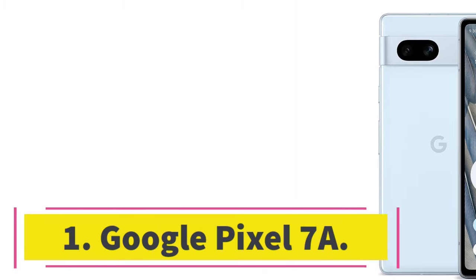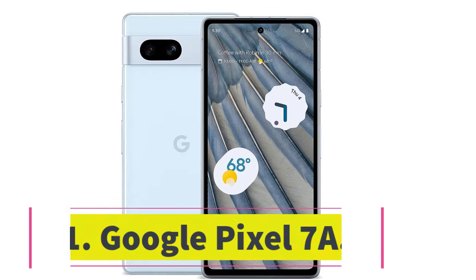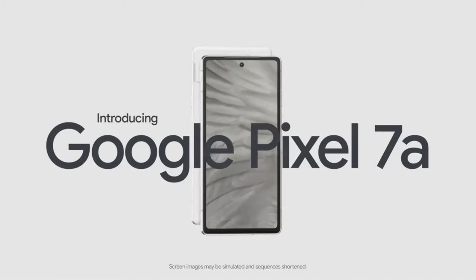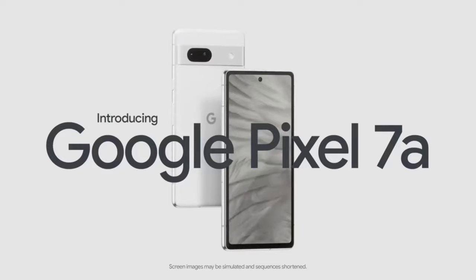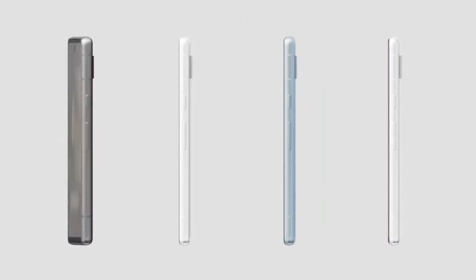Number 1: Google Pixel 7a. The Pixel 7a, which Wired recommends, comes very close to being the perfect phone for everybody. It looks gorgeous, especially in the flashy coral color. It has a powerful processor, the Tensor G2, to run demanding games and zip through dozens of apps with ease.